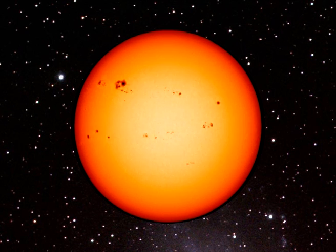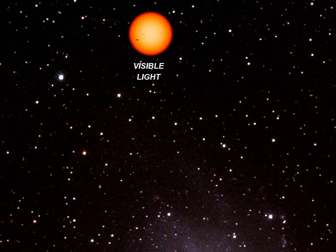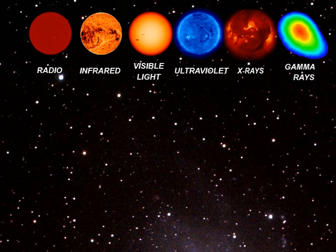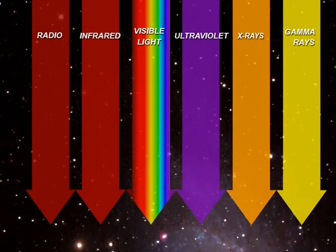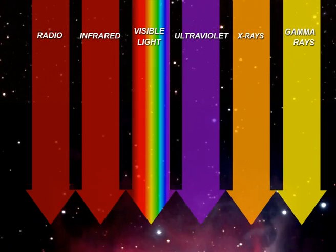The Sun is a huge thermonuclear reactor running on hydrogen. Some of the energy it emits is propagated in space in the form of visible light, but it also emits radio, infrared and ultraviolet waves, X-rays, and even gamma rays during violent solar flares. The Sun emits radiation at all wavelengths, right across the electromagnetic spectrum, and this radiation travels at the speed of light — 300,000 kilometers per second.